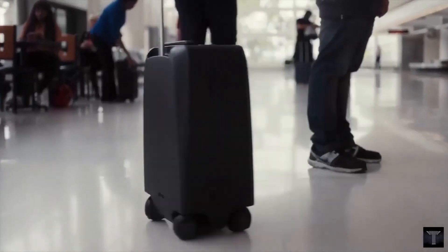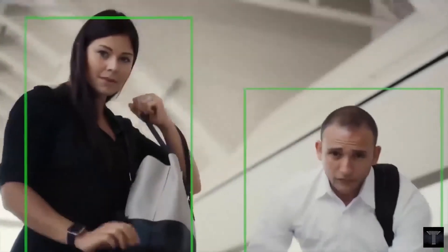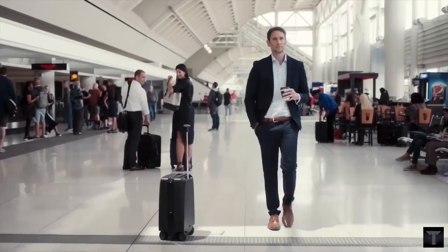Ovis comes packed with some serious tech that enables it to automatically roll alongside you as you walk, freeing up your hands for more important things — like your phone, kids, coffee, or lunch.